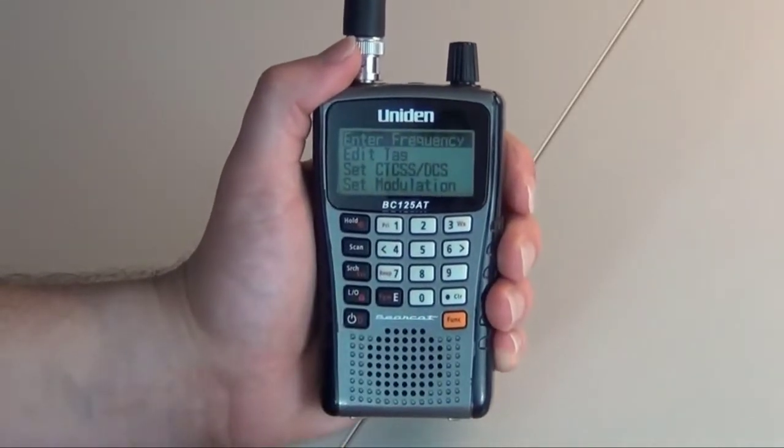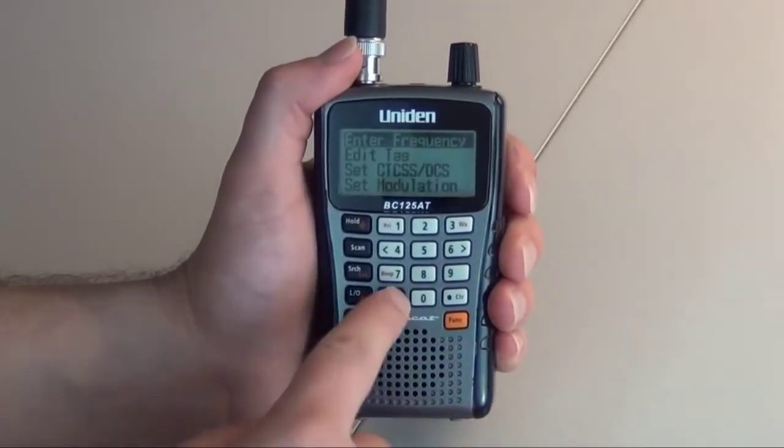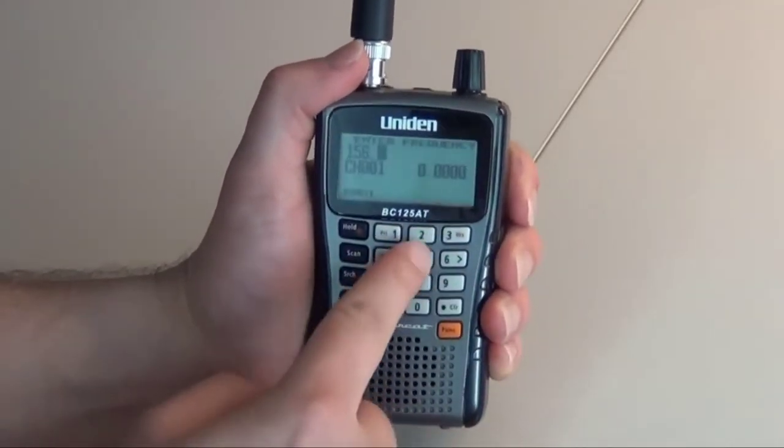Organize your channels by department, location, area of interest, or any other way you prefer. The Bearcat BC125AT Handheld Scanner gives you direct access to over 40,000 frequencies.